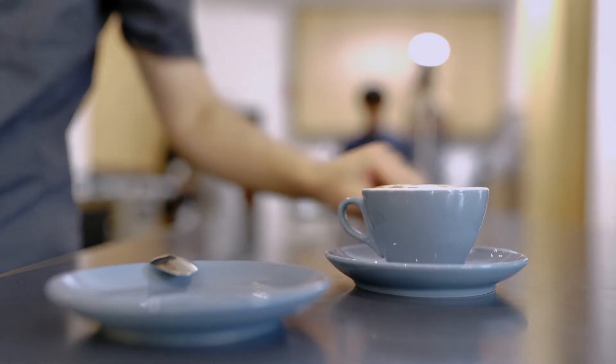Some of the things to look out for include bitterness, acidity, body, mouthfeel and aftertaste. The aim is to make sure your coffee isn't necessarily dominated by any one of those, so it's more balanced and satisfying to drink.